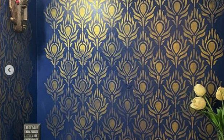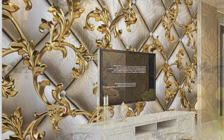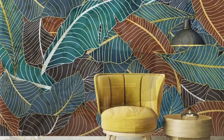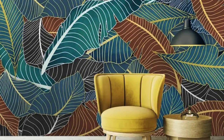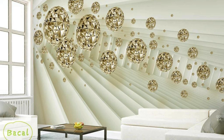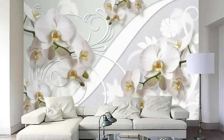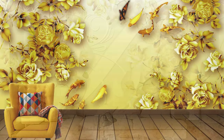Dive into a world of opulence and refinement with our metallic wallpaper collection, where each design tells a unique story of glamour and sophistication. Imagine adorning your bedroom walls with a mesmerizing blend of metallic hues, creating a celestial dreamscape that evolves with the changing angles of light. Whether you opt for a chic silver chevron pattern or a bold gold geometric motif, our metallic wallpapers have the power to turn your personal sanctuary into a haven of modern luxury.